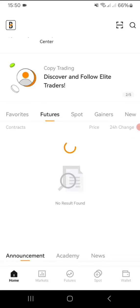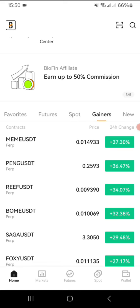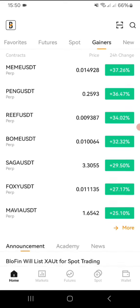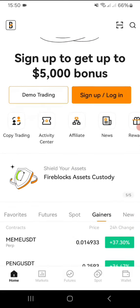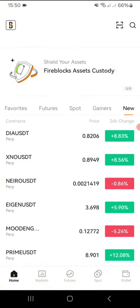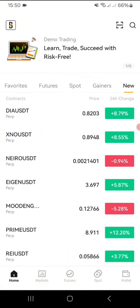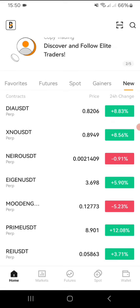You can see, guys, you have futures, you have spot trading, and you have the gainers right there — the coins that are on top so far. You also have new listings; so DA USDT is one of the newest coins or tokens that's been added.